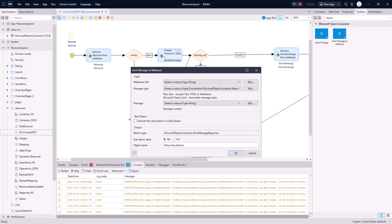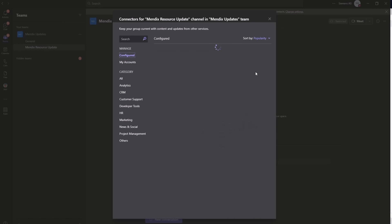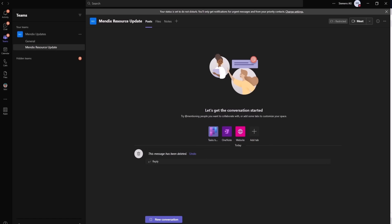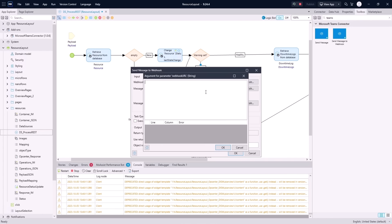Let's move over to Teams now and get that webhook URL. Now that we're in Teams, we can go to our connector tab and look at our configured connectors to see if we have a webhook URL set up for this channel. I'll grab the one that I've set up, grab the webhook URL, and then exit out.